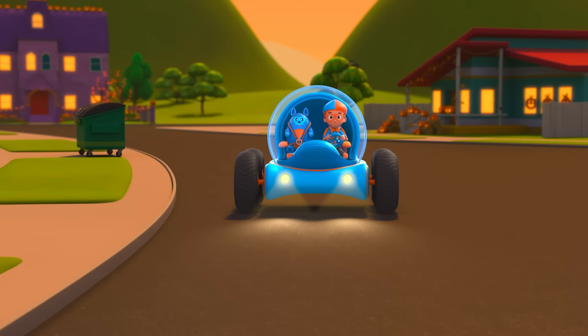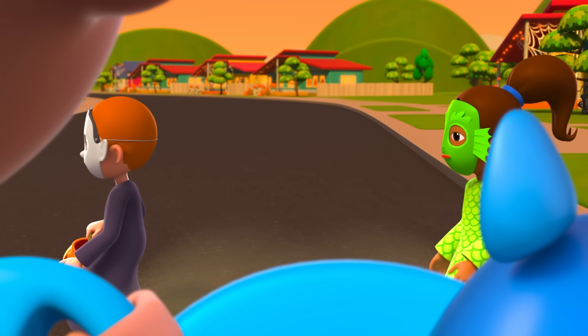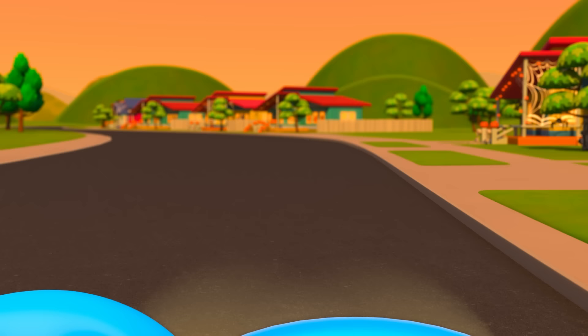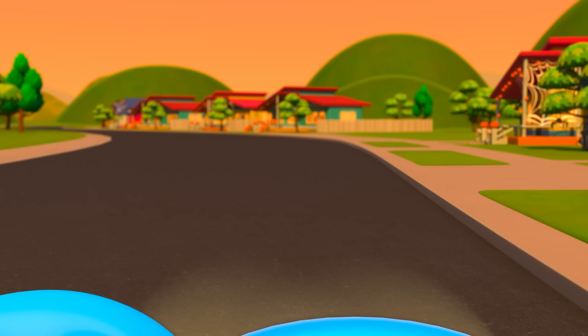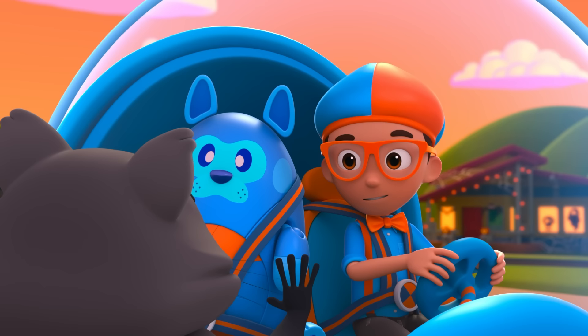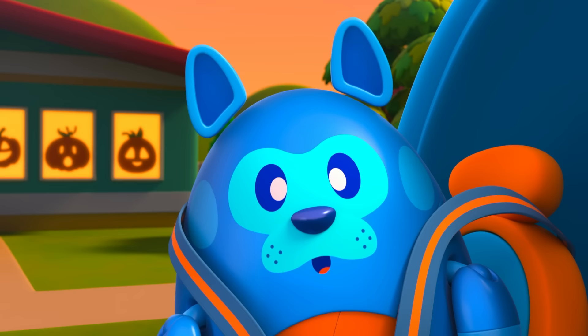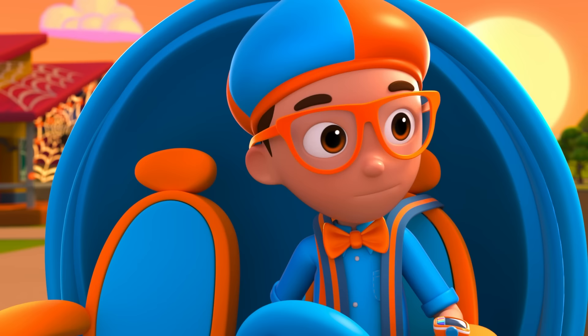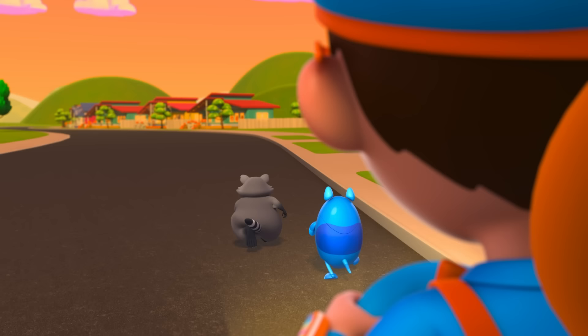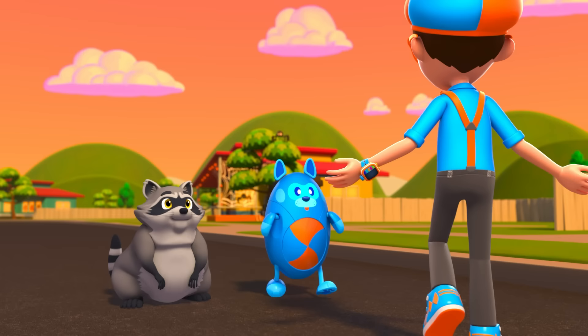Don't worry, Deebo — those aren't real monsters. They're trick-or-treaters! Cause it's Halloween! Of course, Deebo — I can teach you how to trick-or-treat! Did somebody say trick-or-treat? Whoa! Oh, hi, Rita! This is my friend Deebo. Hi, Deebo! I'm Rita the Raccoon and Halloween is my favorite holiday! Because of all the costumes? No, silly — all the free food! Well, you're just in time because Deebo and I are about to go trick-or-treating! Wait, Deebo — we still need a few things before we go. The first thing we'll need are costumes!